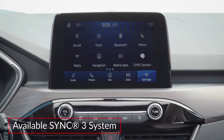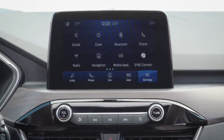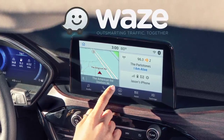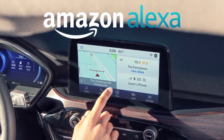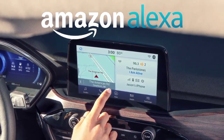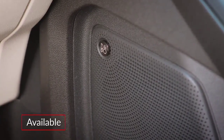The available SYNC 3 infotainment system features an 8-inch center-mounted touchscreen display, Apple CarPlay and Android Auto compatibility, and Waze navigation. Amazon Alexa integration is available via the Ford Plus Alexa app. A 575-watt 10-speaker Bang & Olufsen audio system is also available.